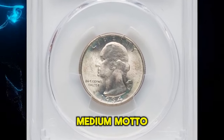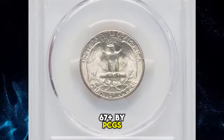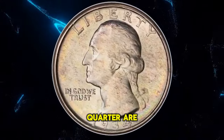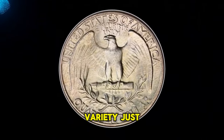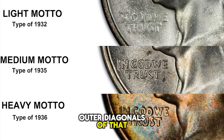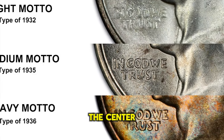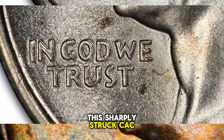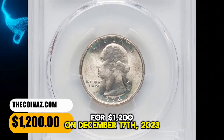1934 Washington quarter with medium motto, graded in mint state 67 plus by PCGS. According to Gordon Rubel, the letters in the motto 'In God We Trust' on the medium motto quarter are sharply defined. To distinguish this variety from the heavy motto variety, just look at the W in 'We' — the center peak is well below the outer diagonals on the medium motto, whereas on the much scarcer heavy motto variety, the center peak of the W extends above the outer diagonals. This sharply struck, CAC-approved gem was sold for $1,200 on December 17, 2023.